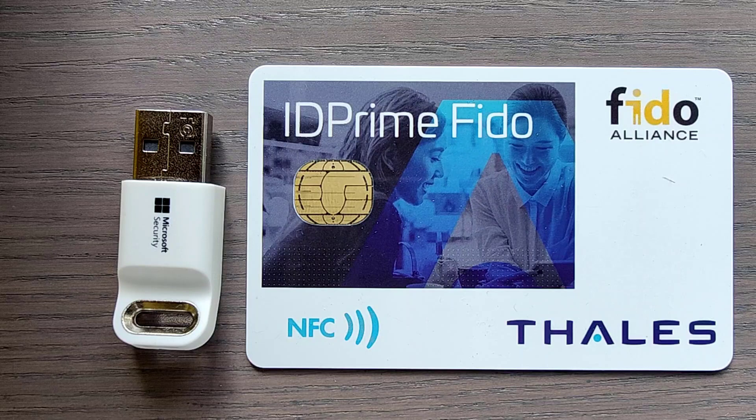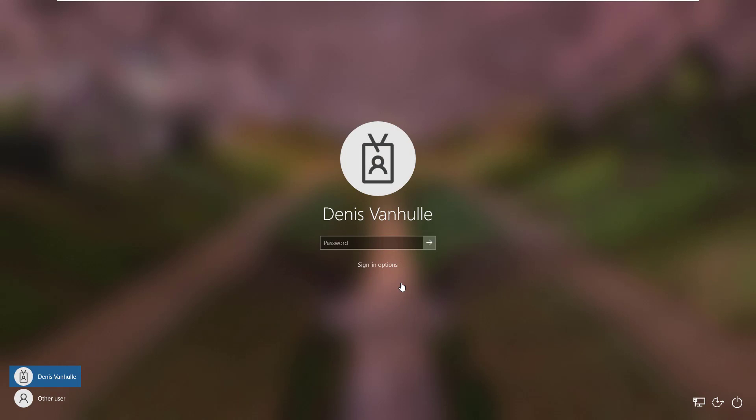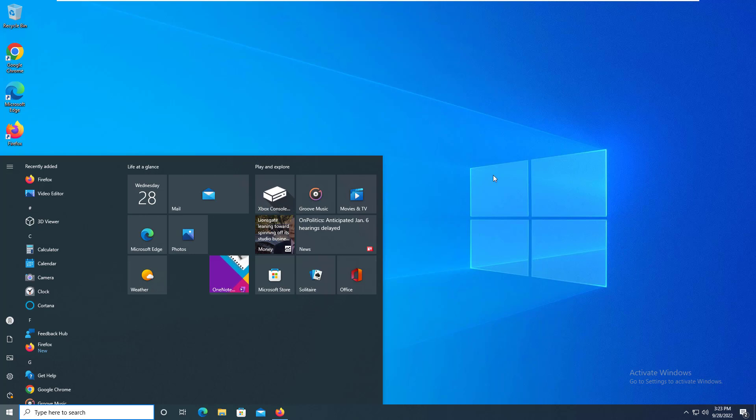Now let's go over to a demo of the Microsoft logon with the eToken FIDO. Here you see a typical Windows logon for Microsoft, and as you can see it is usually done through password authentication. If you click on the sign-in options below the password field, there is a new option named FIDO security key. Clicking this icon allows you to log in using the FIDO key. First there is a request for the PIN code, to make sure that the person using it is the actual owner and not someone who just found it. When I enter the PIN code and press enter, the next step is to show my presence in front of the computer by touching the security key. When I do so, I am able to successfully log in to Microsoft Windows.